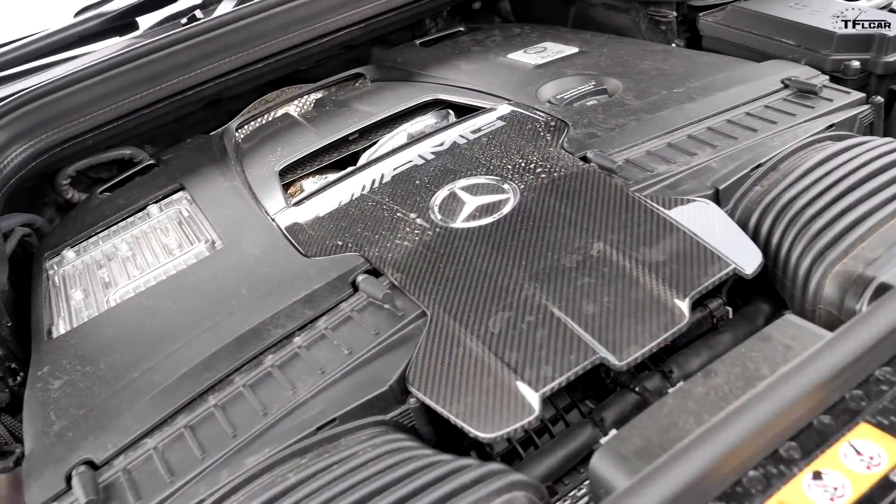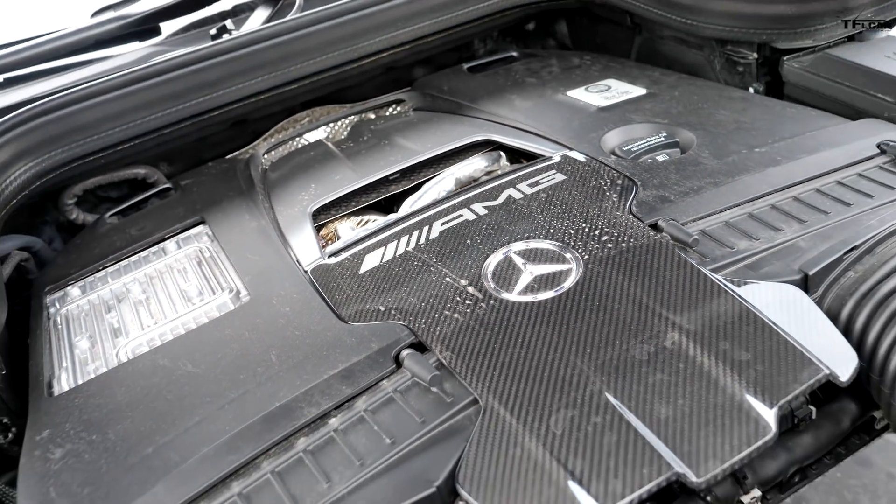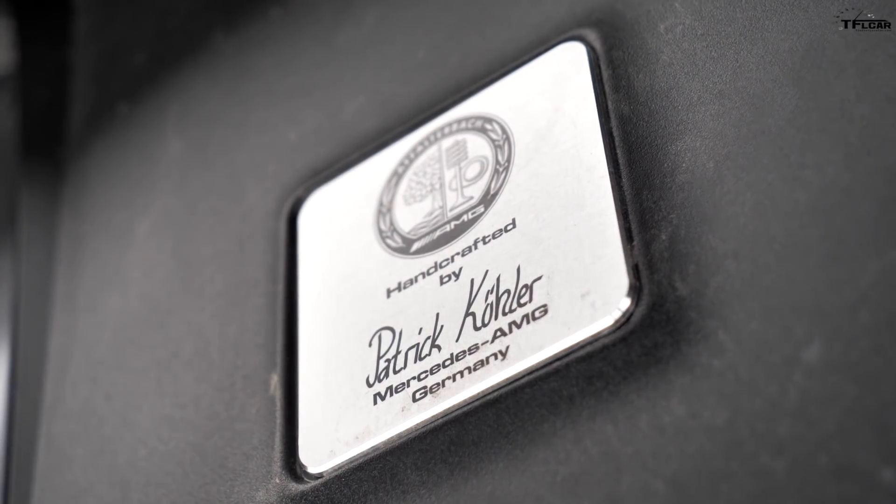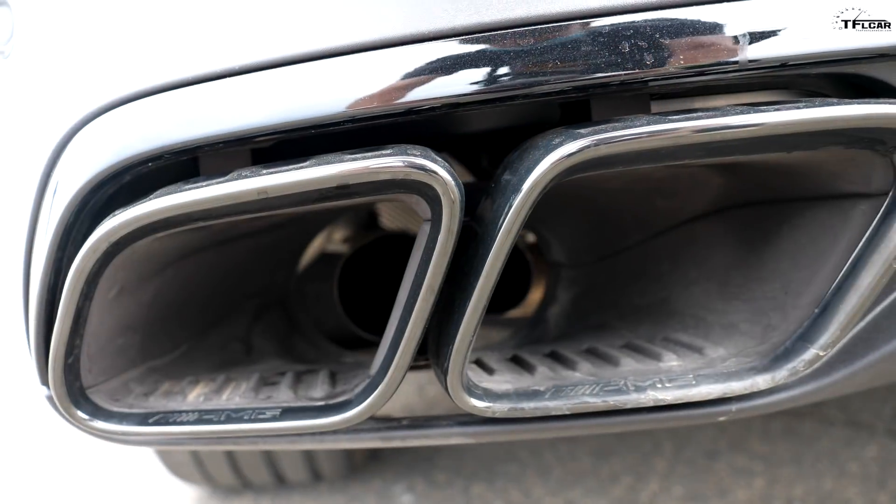Under the hood of the Mercedes is a big old V8 with two turbos, built by Patrick Kochler. Thank you for building this AMG for us — it has 603 horsepower and 627 pound-feet of torque. It has a nine-speed automatic transmission and a sport plus mode, but no track mode. As for what's under the hood of the Tesla — I don't know. Tesla won't tell me; it could be 200, it could be 600, probably less than a thousand, probably more than a hundred. But it's got dual motors, one in the front, one in the back, and a lot of battery underneath.